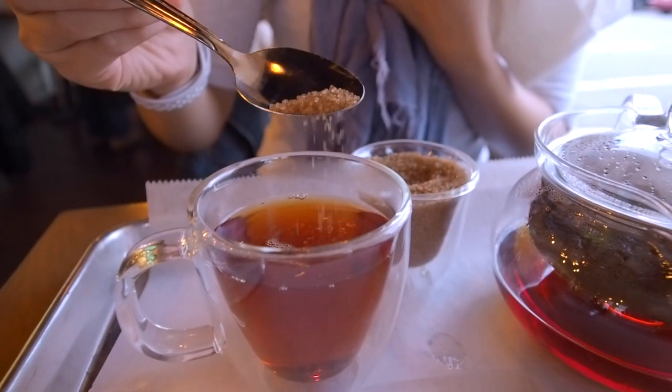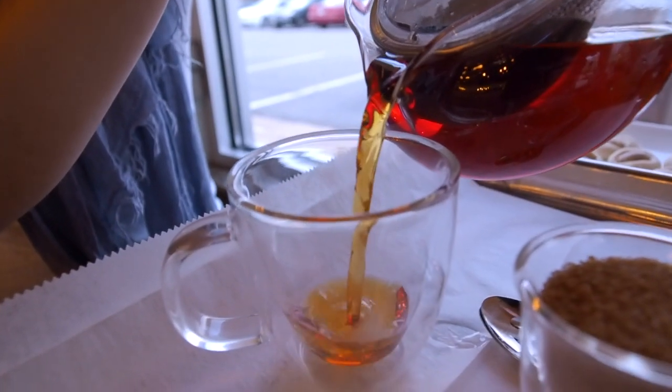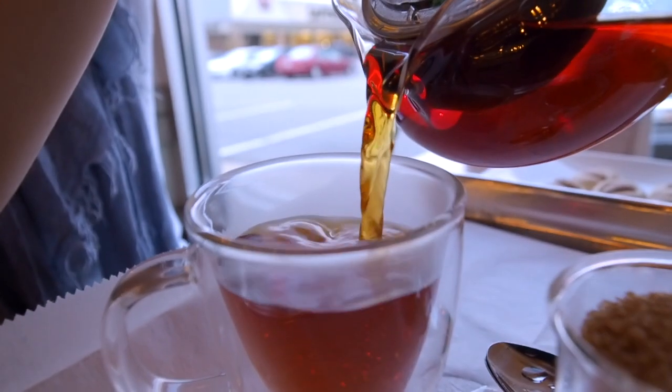Dina just brought us this hot mint tea to finish off our meal today on a full Sunday afternoon. We just added a little bit of brown sugar to our tea that came on the side. It feels so good — it's nice and hot. It just feels so soothing after our lamb and carbs.